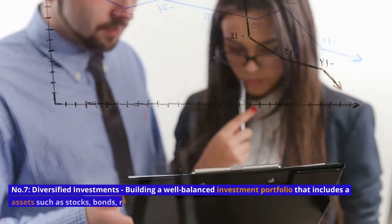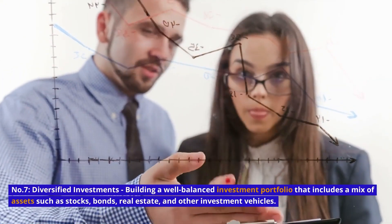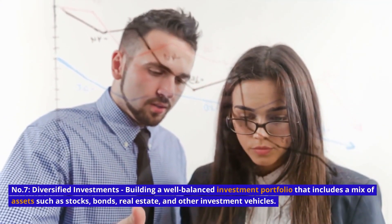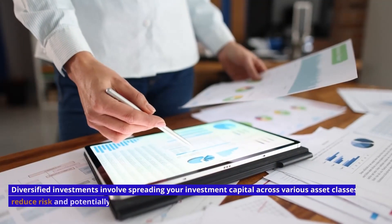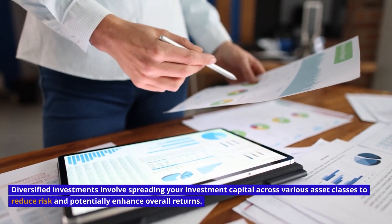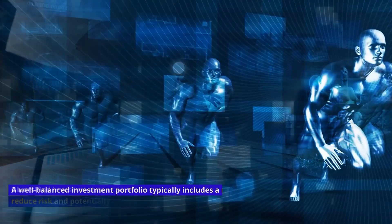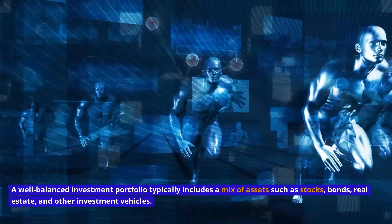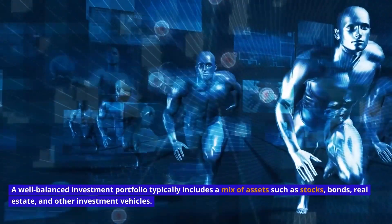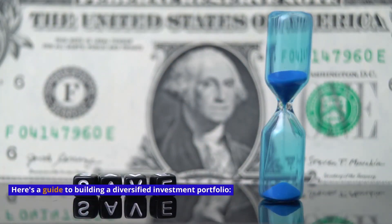Number 7: Diversified Investments — building a well-balanced investment portfolio that includes a mix of assets such as stocks, bonds, real estate, and other investment vehicles. Diversified investments involve spreading your investment capital across various asset classes to reduce risk and potentially enhance overall returns. A well-balanced portfolio typically includes stocks, bonds, real estate, and other investment vehicles. Here's a guide to building a diversified investment portfolio.